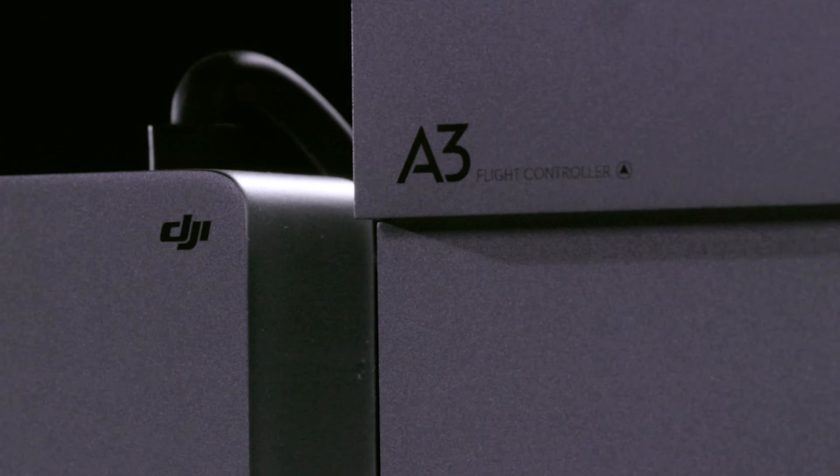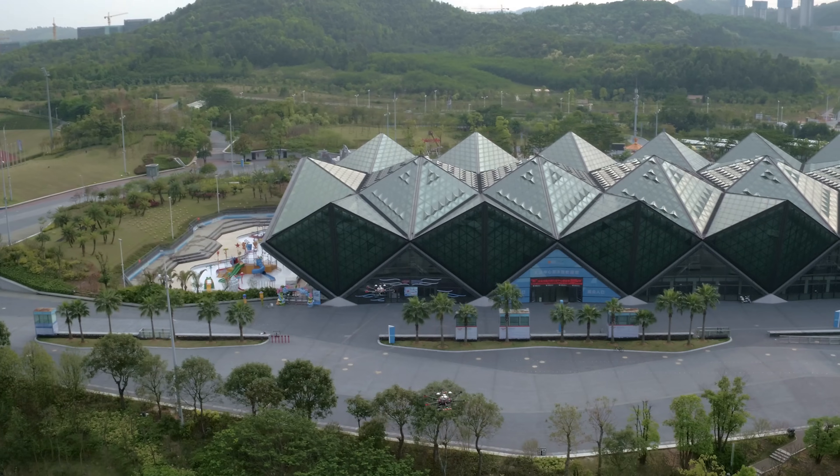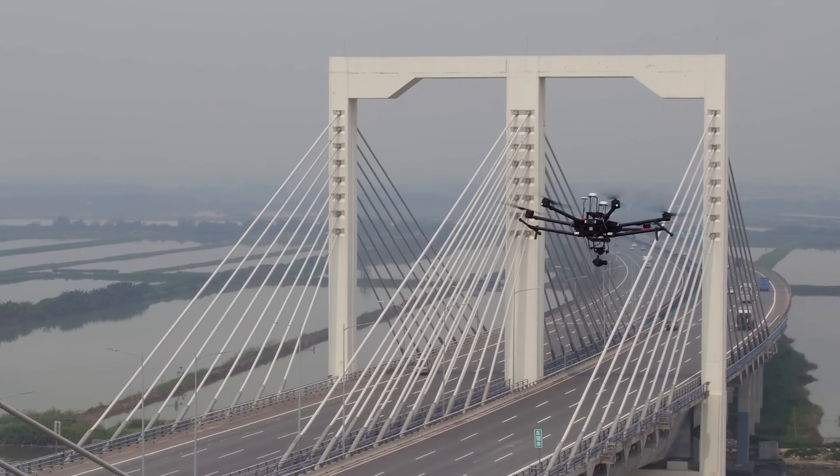With the A3 series, DJI has created a next generation flight controller that sets a new standard for complex high value operations that will transform aerial technology in all industries.